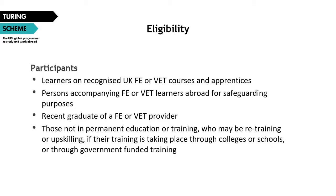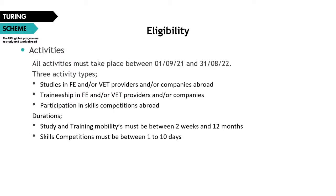Next, eligibility for activities. An important rule for this round of the Turing scheme is that all activities must take place within the 2021–2022 academic year, which runs from 1st September 2021 to 31st August 2022. Under FE and VET sector funding, there are three types of activity: studies mobility, which are more classroom-based; traineeship mobilities, which are workplace-based; and vocational skills competitions, which are formally organized competitive vocational skills events run by a third-party organization.